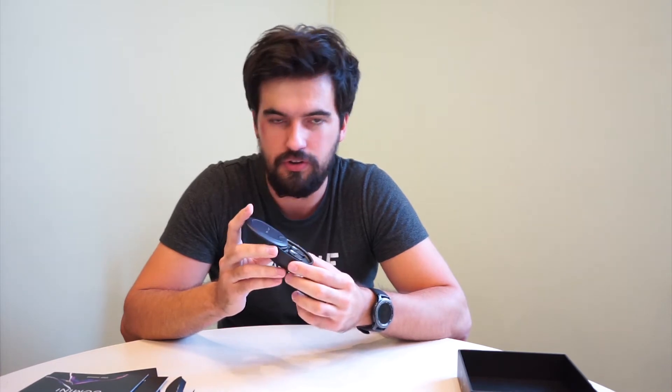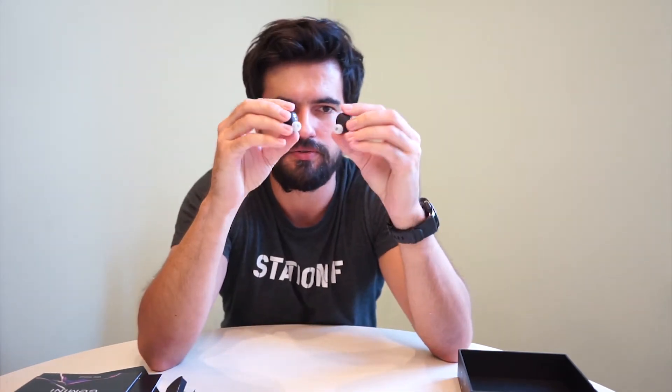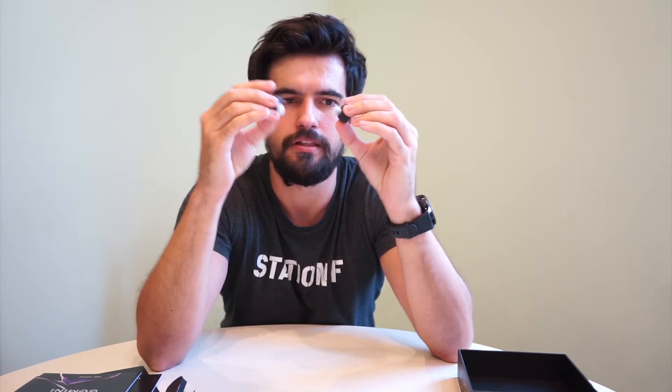Inside you'll see the headphones themselves. They are pretty small — they weigh approximately six grams each and supposedly pack enough punch to deliver excellent sound quality. What I'm noticing right away is that the lid on the case feels really flimsy, and I wasn't expecting this in a product that costs 300 euros. The price is quite substantial and this does not feel like a premium case.